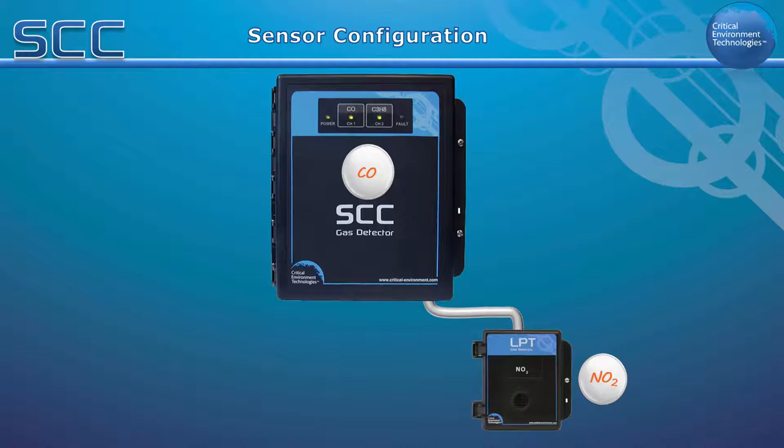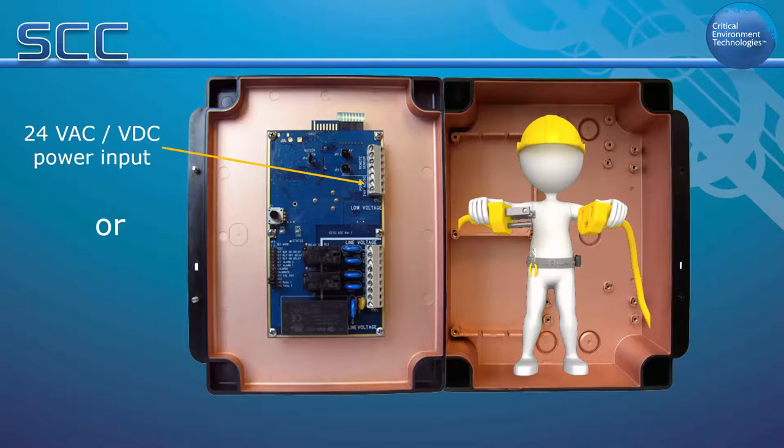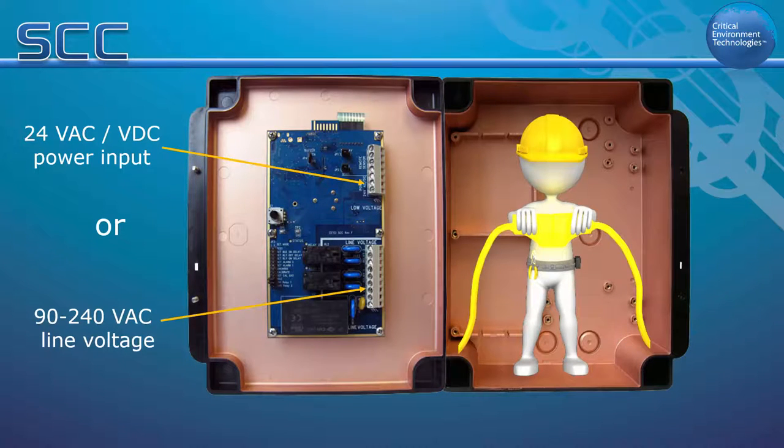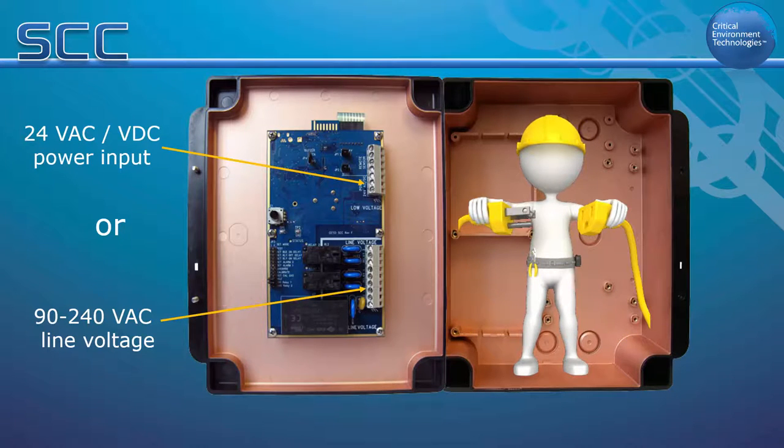The SCC is powered by either 24-volt AC-DC or 90-240 AC line voltage. Installation is simple to complete, and there is a lot of free space inside the housing, which provides ample room for wiring.